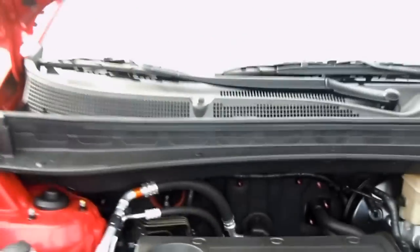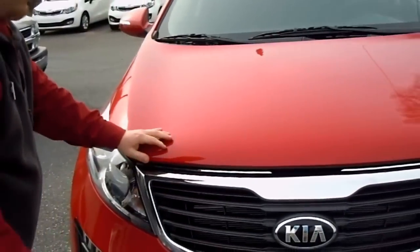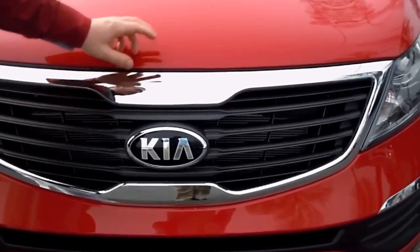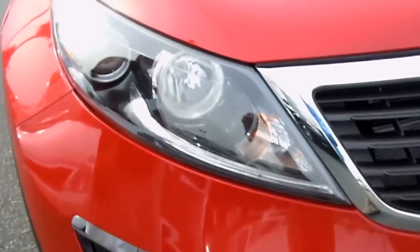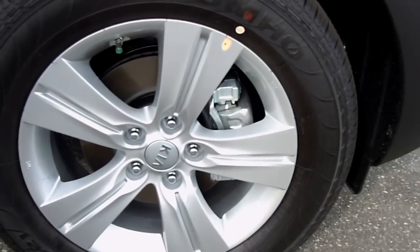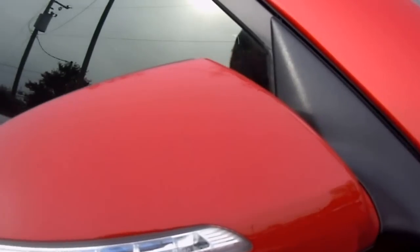Also got your headlights, easy to get to and replace. Here in the front you can also see we got a lot of chrome accents. Underneath your lights, there you can see 17 inch alloy wheels. On the side you got turn signal indicators. You got a hand painted pin stripe by Atlantic pin striping.